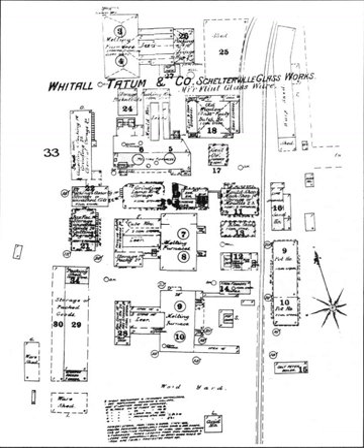The Whittle Tatum Company, or Whittle Tatum, was one of the first glass factories in America. Located in Millville, New Jersey, it was in operation from 1806 through 1938.